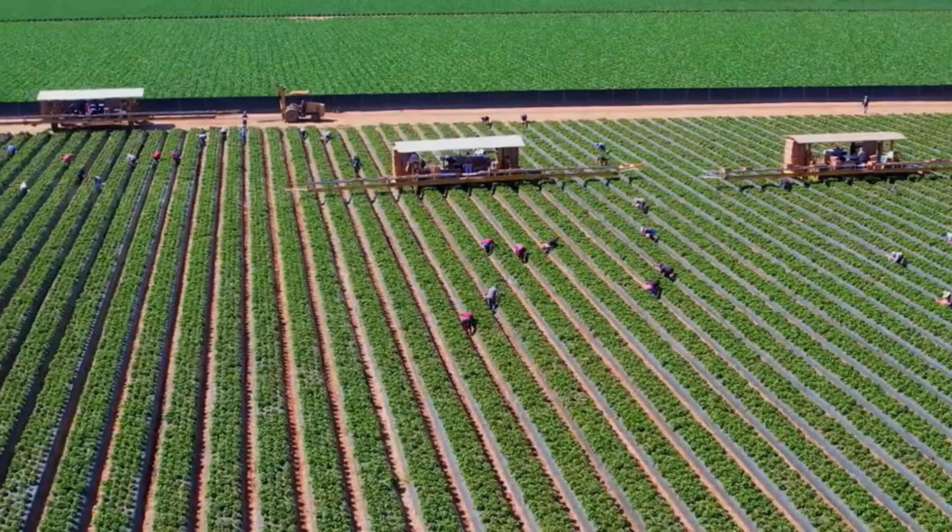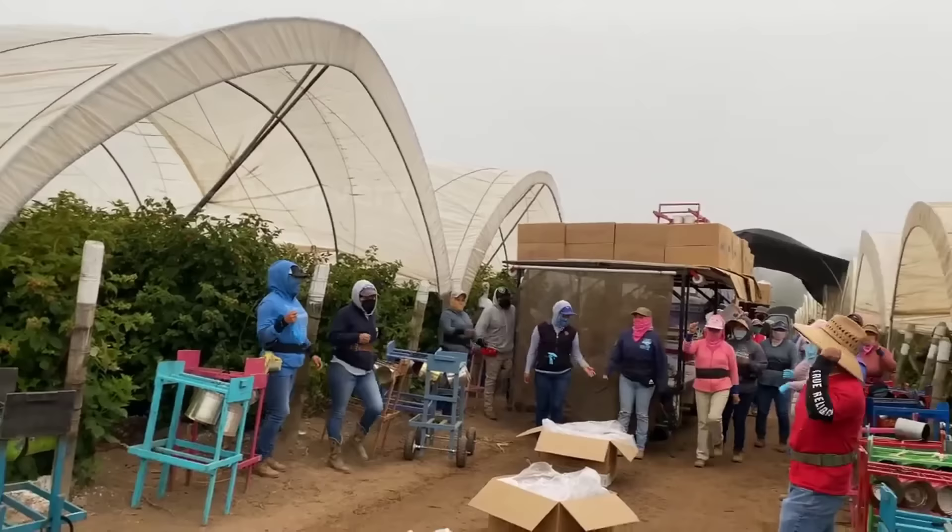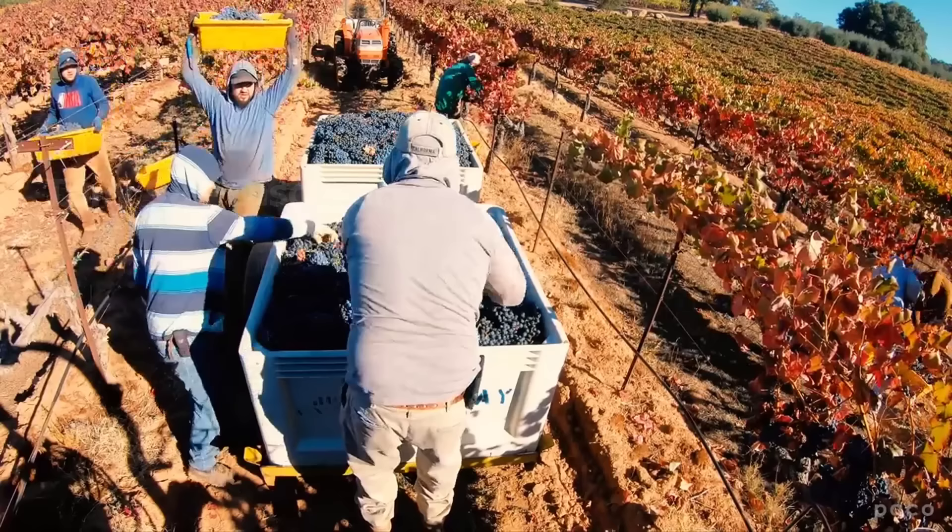Hello everyone. Today we will go to farms in some states like Michigan, Florida, and California to see how the process of harvesting thousands of tons of vegetables and fruit here works.